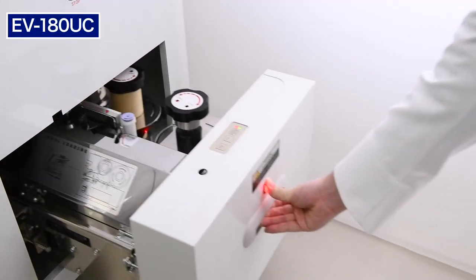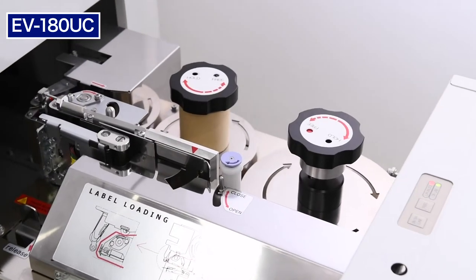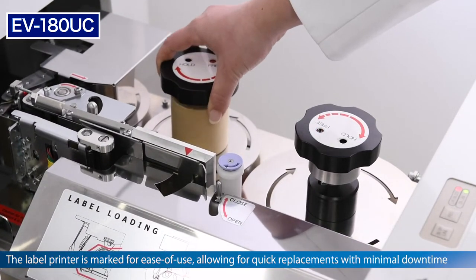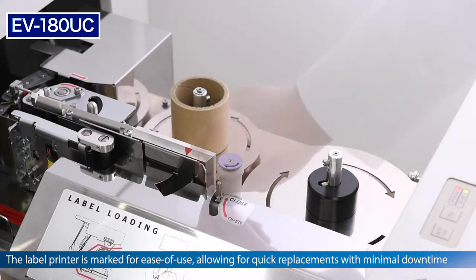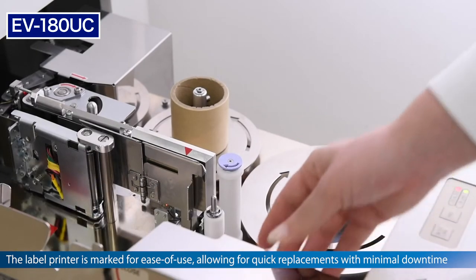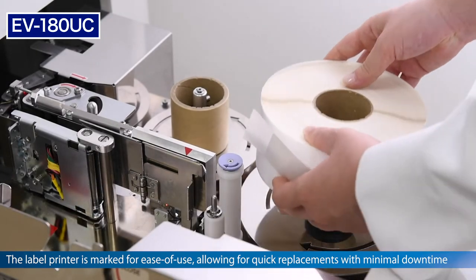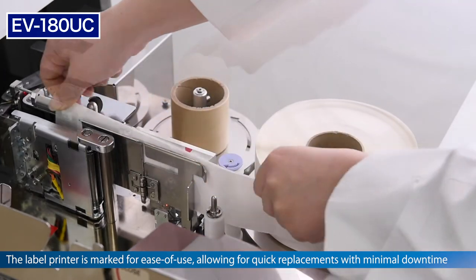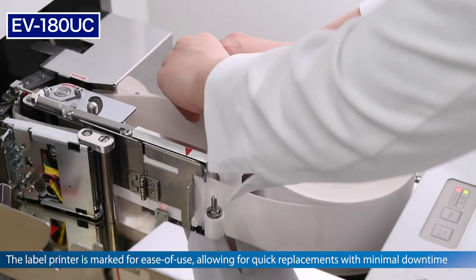The EV180UC's printer is also designed for easy replenishment. With intuitive guidance labels and straightforward assembly, changing the labels is quickly done to minimize machine downtime. Simply unlock the fastening pins, add the new roll, thread the labels through according to the directional arrows, and attach the labels to the corresponding spool.